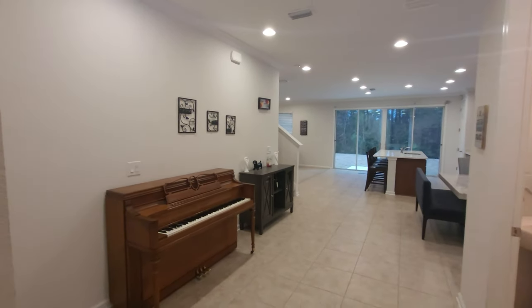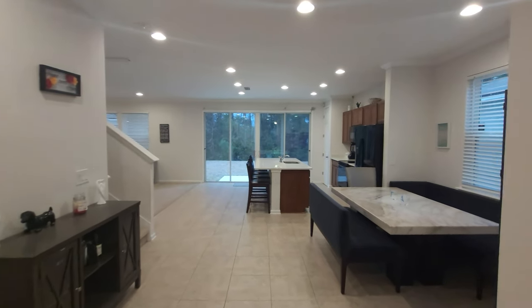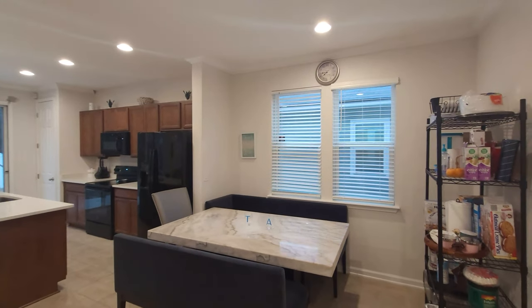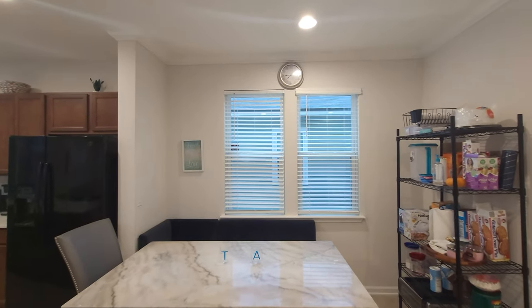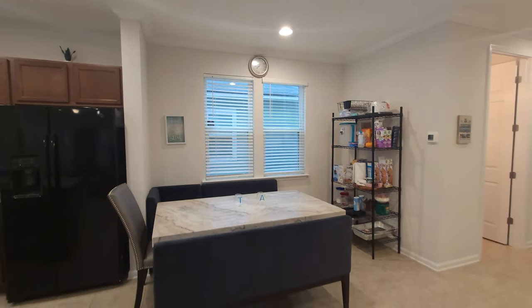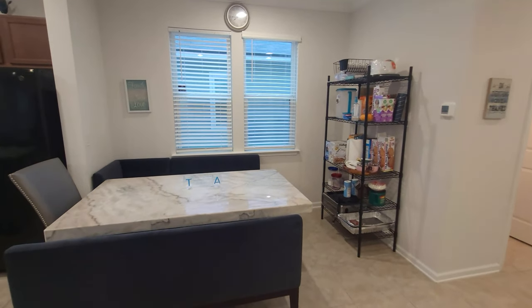There's a lot of space right there. So, the eat-in area for your kitchen — very nice. You can take this home and upgrade it, probably put a fancy light fixture up here. The windows let in natural light. Plenty of space, as you can see, because that's a large table, and they even got storage over here on the side.